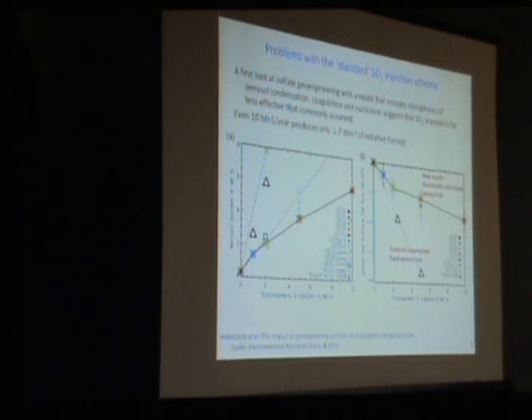You had to put a great deal of sulfur in to get enough radiative forcing. Even if you put 10 megatons a year of sulfur in—which is a huge number—you only get about 0.7 W/m² of radiative forcing, much smaller than previous predictions. That's because you've grown particles that are too large and are falling out very quickly. The underlying fact that if you put in a gas, it ends up in existing particles which get too big and fall out, is a pretty robust result.